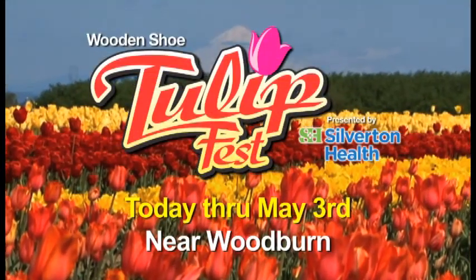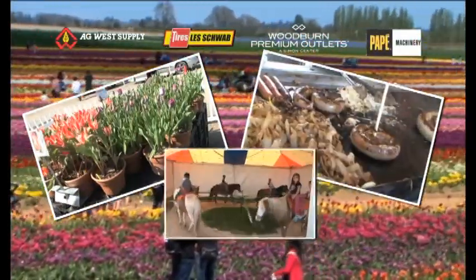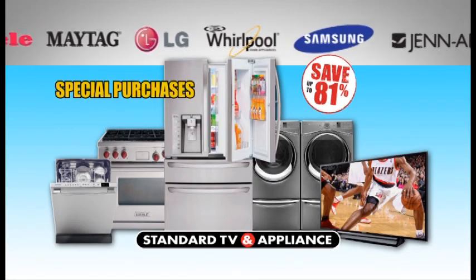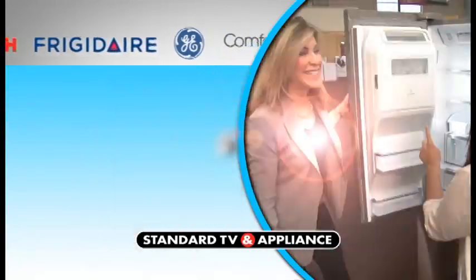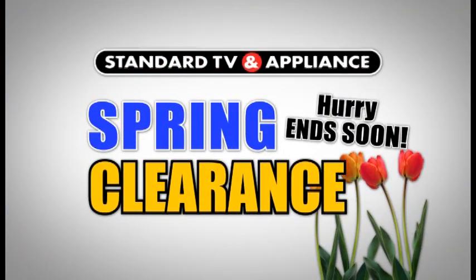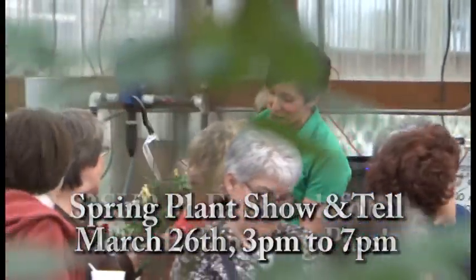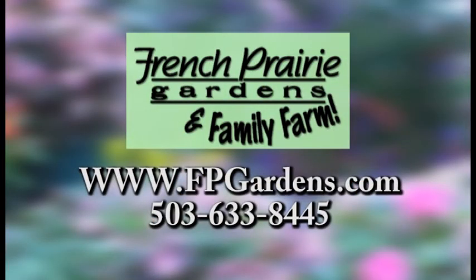Millions of tulips transform an Oregon farm into one of the most colorful in America. The Wooden Shoe Tulip Festival, open 9 to 6 daily now through May 3rd. It's spring clearance time at Standard TV and Appliance — save up to 81% on closeouts, overstocks, floor models, and special purchases in every category including washers and dryers, ranges, dishwashers, freezers, refrigerators, the largest selection of Beautyrest mattresses, and the best HDTVs. Save up to 60% on display and closeout pro-style cooking products. The spring clearance ends soon. Kick off your spring at the annual Ladies' Night at French Prairie Garden — enjoy champagne and strawberries as you learn about new plants for the coming year.